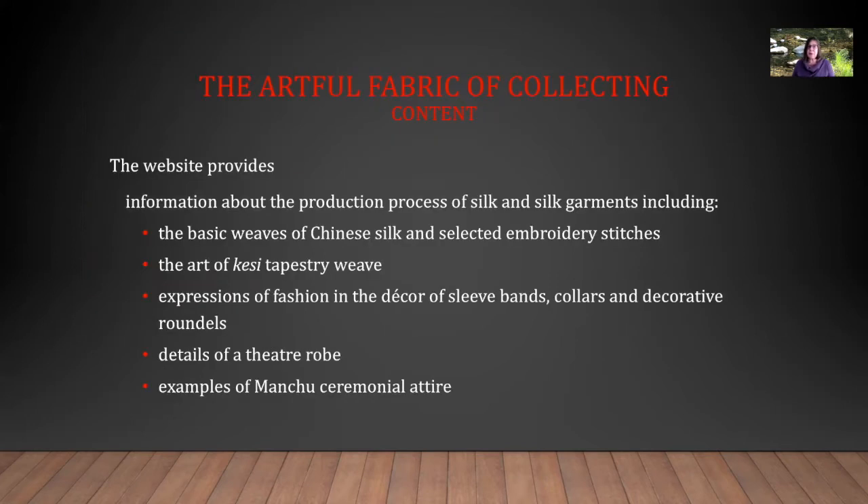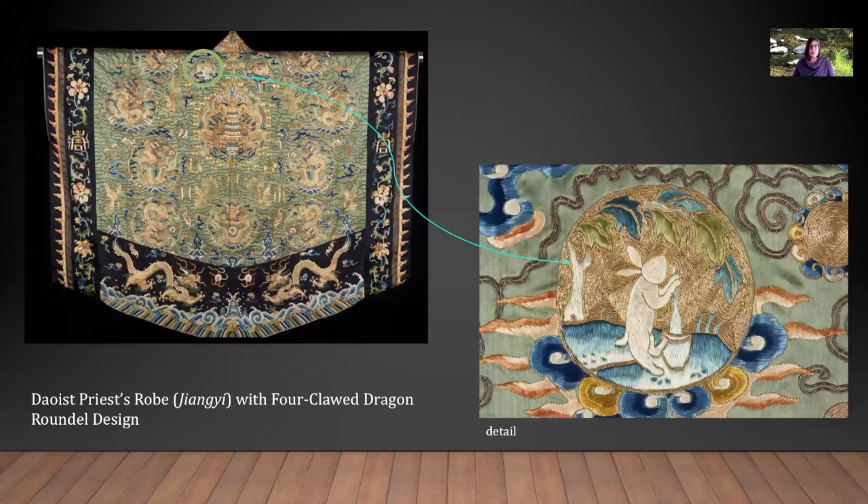The website provides information about the production process of silk and silk garments, including the basic weaves of Chinese silk and selected embroidery stitches, the art of kasil tapestry weave, expressions of fashion in the decor of sleeve bands, colors, and decorative roundels, details of a theater robe, and examples of Manchu ceremonial attire. Here you see a Daoist priest's robe with fork-clawed dragon roundel design. On the right side, a detail from the left shoulder of the robe shows that with the high-resolution imagery included in the website, you can zoom into minute details with very high visibility.